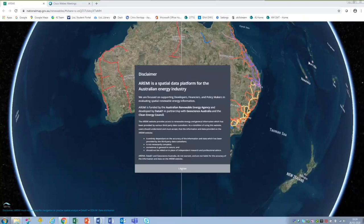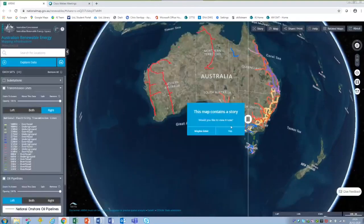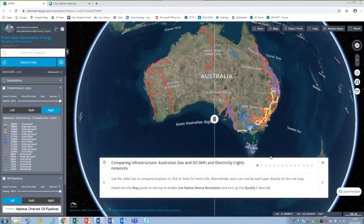So in terms of the platform, we start off with a disclaimer about its use, and then we get to the core interface — various controls on the left-hand side, a main viewer, and a white banner across the bottom of the screen which is effectively the narrative for the data story.